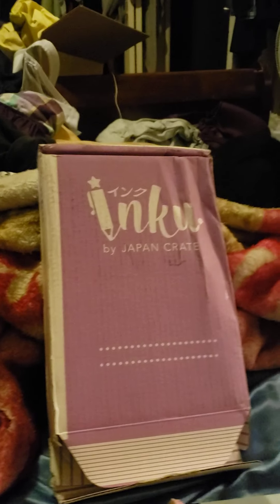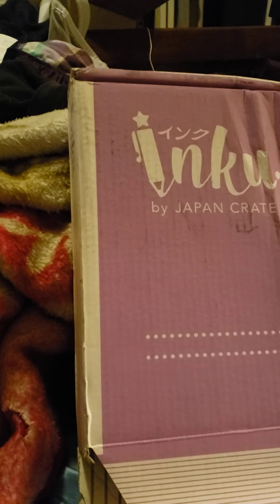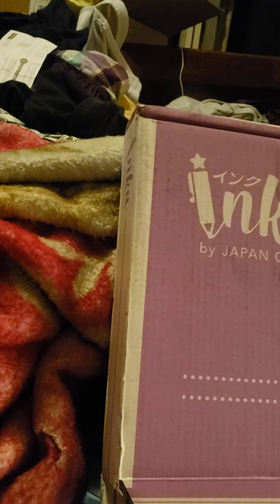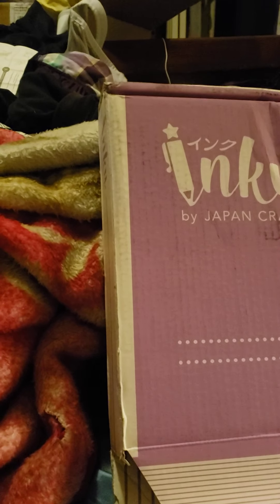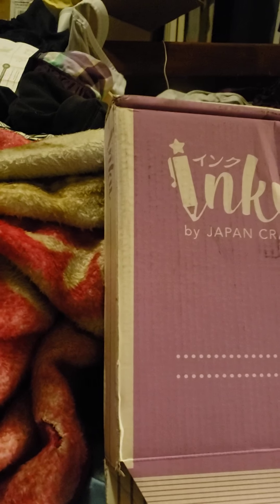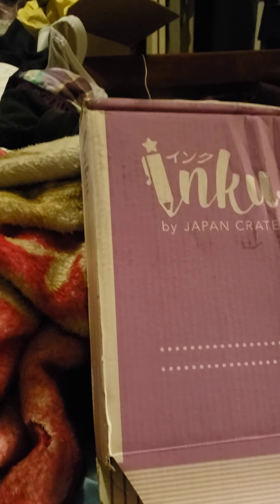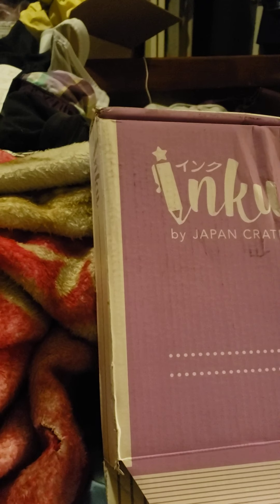Hi everyone, we are doing a little unboxing of Inku, powered by Japan Crate. This is a monthly box which is only stationery, which I personally love because at my job I use a lot of pens. At home when I'm doing videos or just writing stuff down, I use a lot of pens and I really like really cutesy stuff.